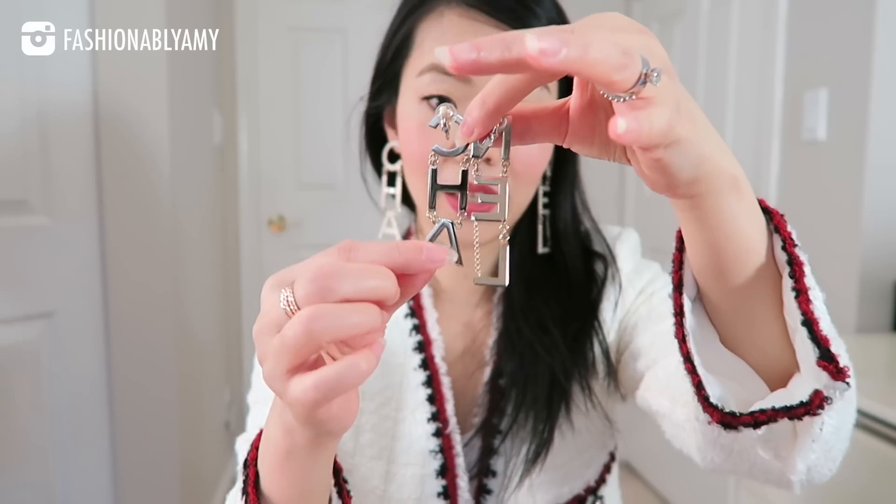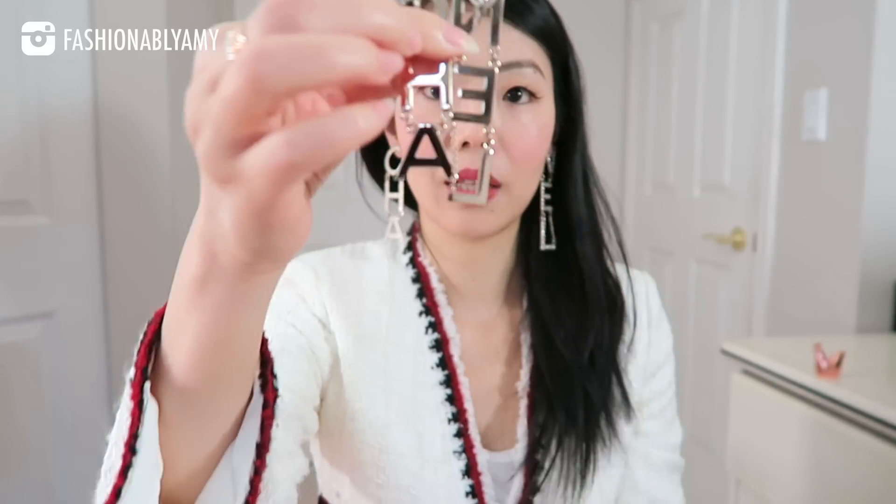You might have noticed that the earrings are actually slightly asymmetric in length — obviously I know they're different because it's Chanel, but this side is longer, and the clip ends in the middle of the end, whereas the other clip actually ends at the top of the C. The part that clips onto my ears is where the C is on one, and right in the middle on the other. The difference in length means the N and C are level but the L is slightly longer.